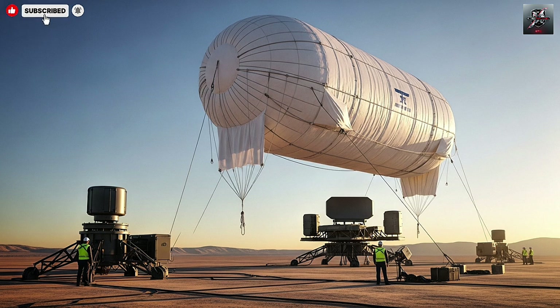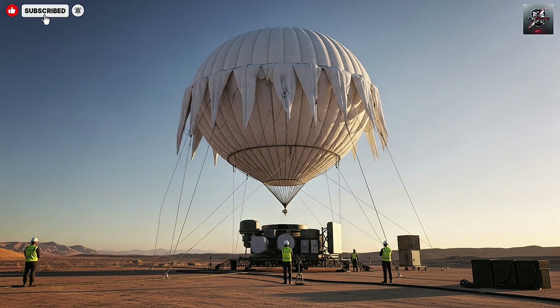Israel has long faced a complex array of aerial threats, from rockets and missiles to drones, cruise missiles, and low-flying attack aircraft. In that context, traditional ground-based radars and fighter patrols are important but have limitations, especially when detecting threats coming from challenging angles or at low altitude.